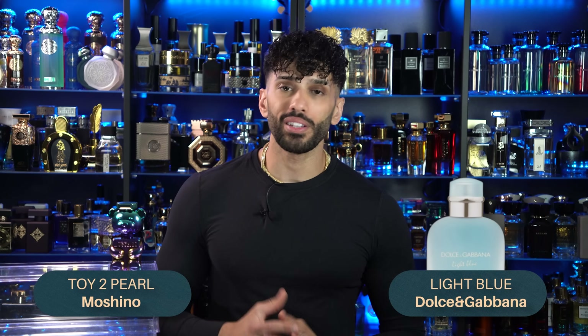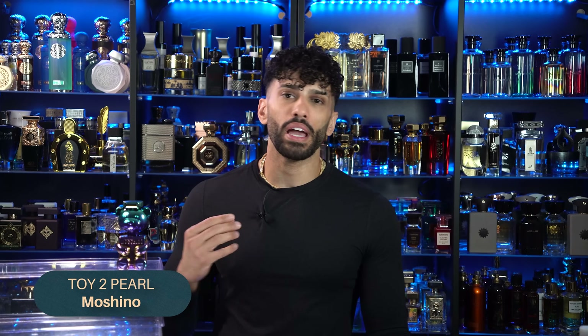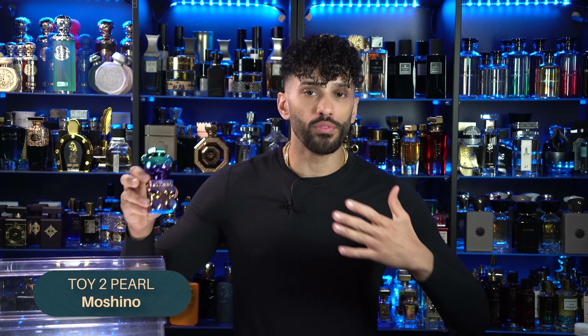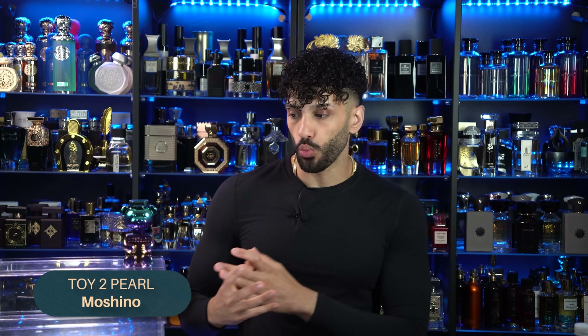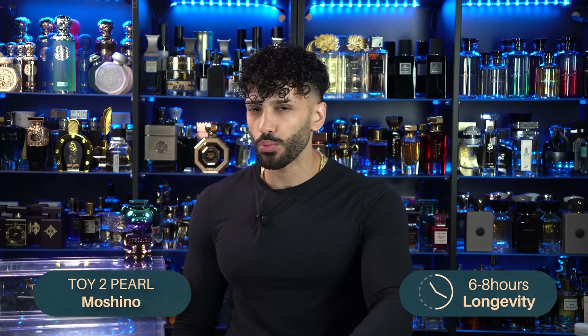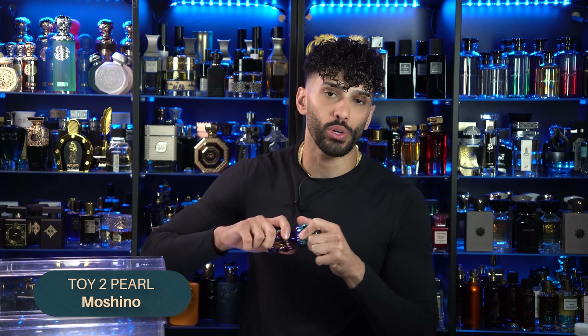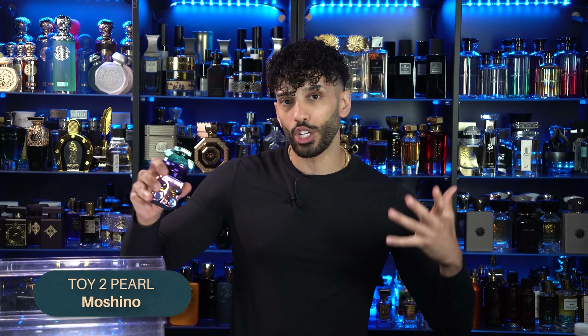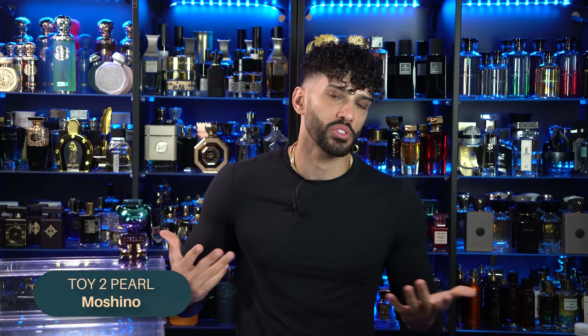I saw a couple of 'reminds me of' labels for Dolce & Gabbana Light Blue for her, and that's actually a really good fragrance you could easily rock. I've gotten more compliments wearing the women's version because of that crisp green apple than I've ever gotten rocking the original Dolce & Gabbana Light Blue — I would say it's a better fragrance overall. The Moschino has a bit more body and depth because of that cypress dry-down and woods, creating a long lingering effect. It lasted me a good seven to eight hours.